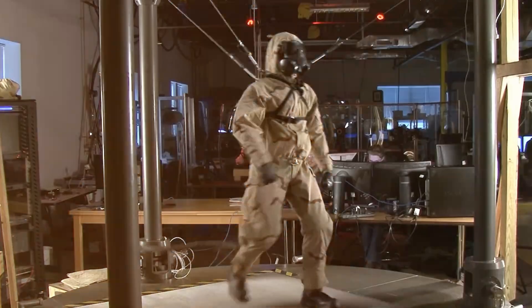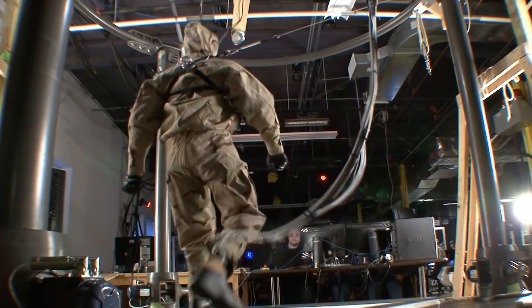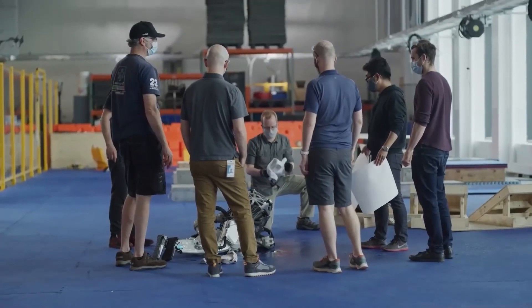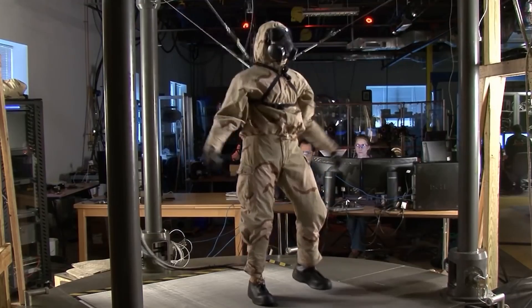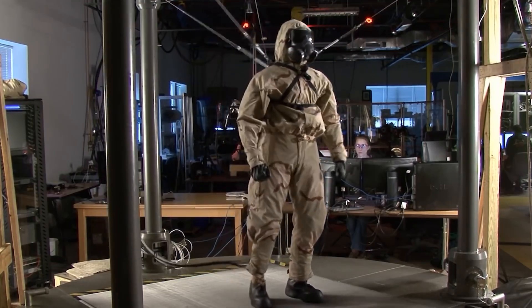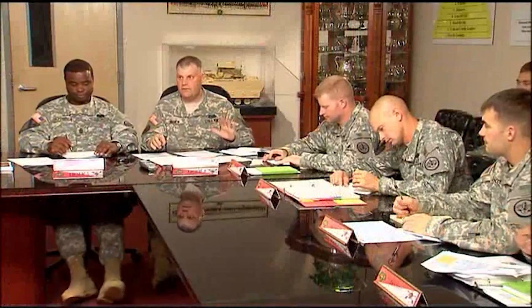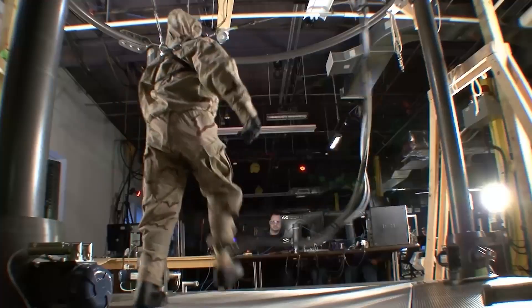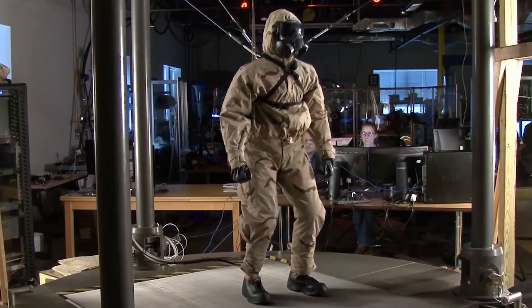Number 5: Petman. Boston Dynamics is working on a robotic mannequin named Petman, short for Protection Ensemble Test Mannequin, developed for the U.S. Army. This robot is designed to mimic a soldier's movements like walking, running, and crawling, to thoroughly test the durability of chemical suits and other military gear.